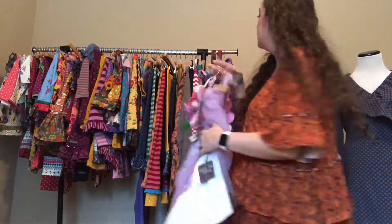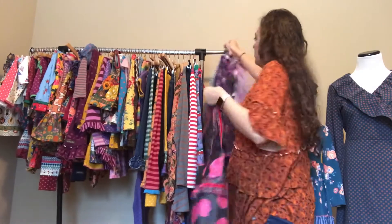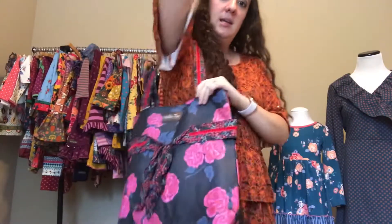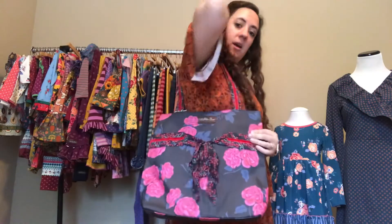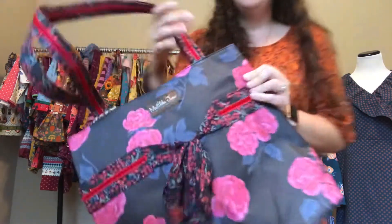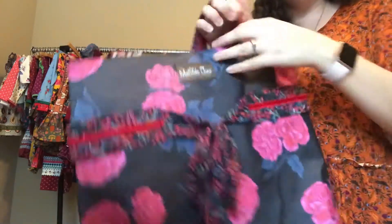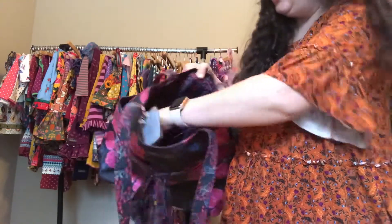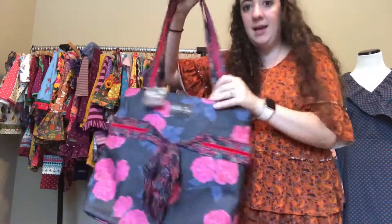The other promo item is the Heartstrings tote — add it for $25 with a $175 purchase. It's kind of like a cute purse or small tote in a wipeable material, great for ball fields or messy situations. It has two small open pockets on one side and a zipper pocket on the other side.